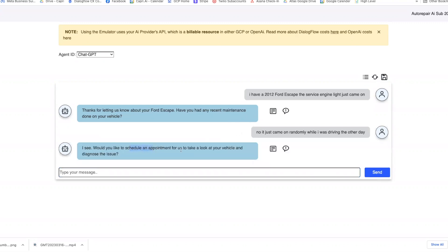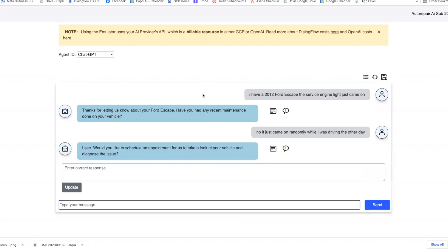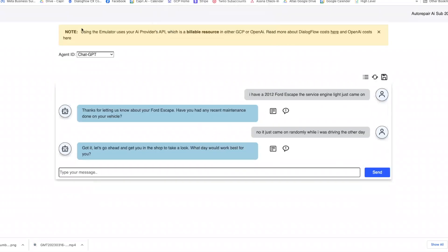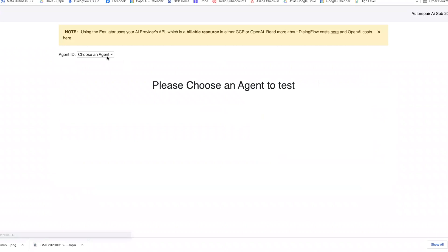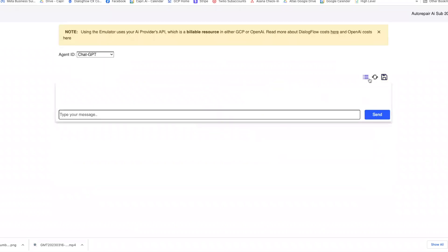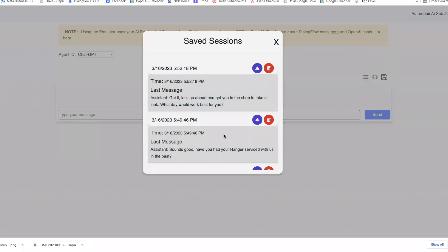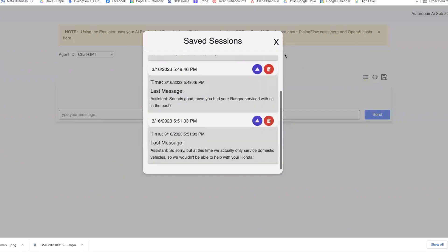The bot said: 'I see, would you like to schedule an appointment?' This is pretty close, but I wanted it to just assume and go ahead rather than asking for permission. So I'm going to add that as an example and save it. Then I'll refresh the page to make sure the session is saved — and confirmed, it's all there.